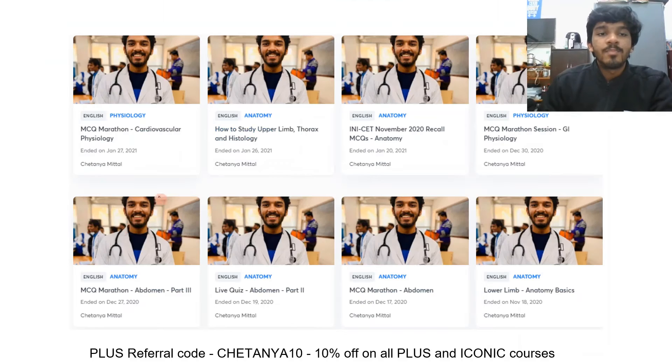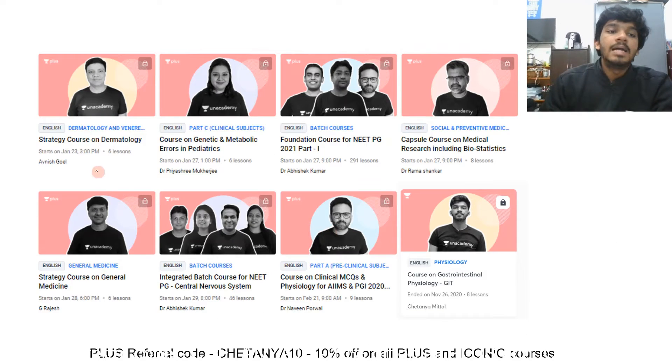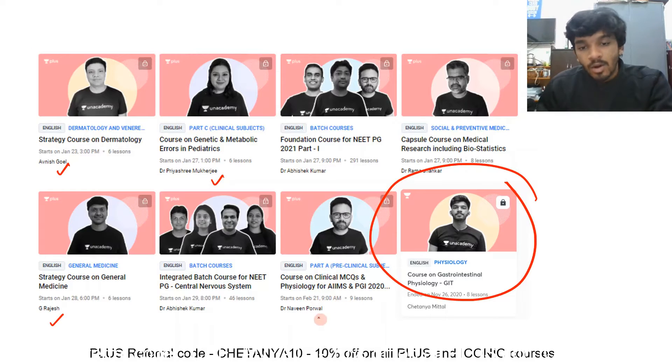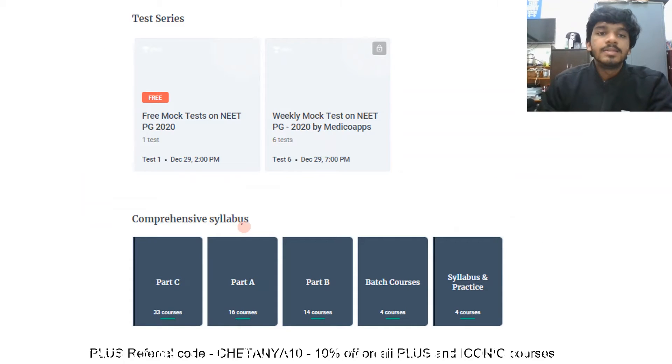You can visit my profile to see all the free classes that I have made. There is also a plus course I've made on GI physiology. Dr. Priyasha Mukharji is teaching pediatrics, Dr. G. Rajesh is teaching medicine, and you will find many educators for physiology as well. I teach anatomy, physiology, and biochemistry — all three.